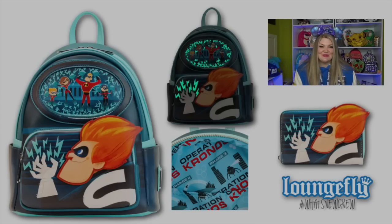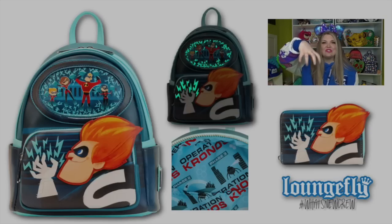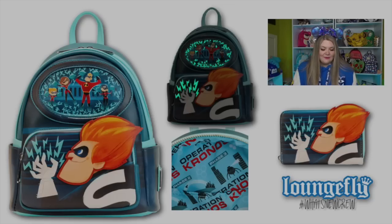Next we're moving on to Syndrome from The Incredibles, who is getting his own bag. Syndrome is on the front pocket, and this is a glow-in-the-dark bag — all of the little lightning bolts you see are actually going to glow. On the main panel you'll see all of the Incredibles family captured by Syndrome, looking very distraught and very angry. It does have side pockets, which is fabulous. On the inside it says 'Operation Kronos phase three' with that big animatronic circular spidery thing. There is a matching wallet with a really cute identification cutout shaped like a spaceship, and it also glows in the dark.